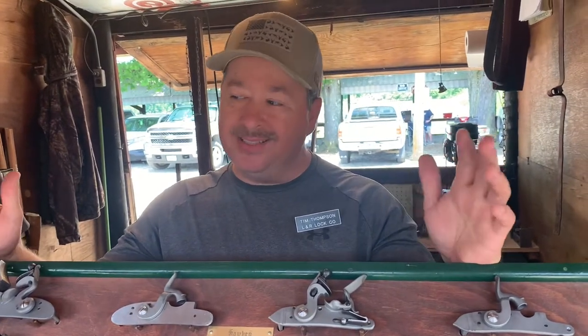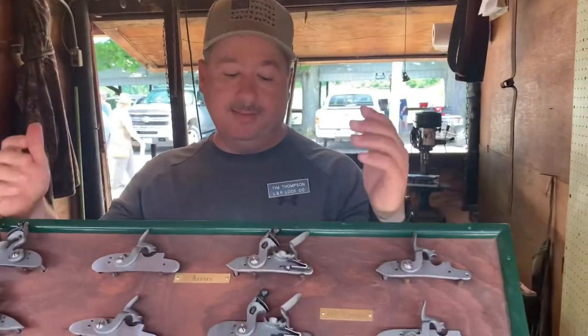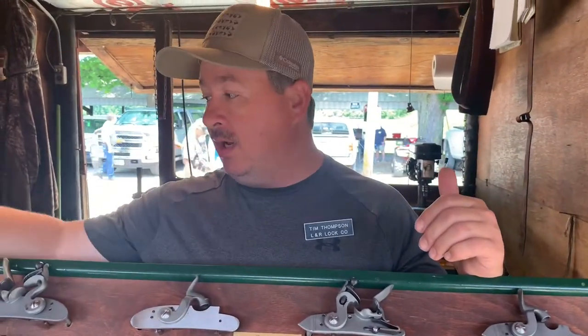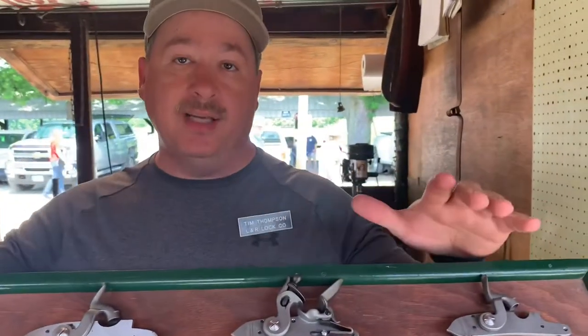On percussion locks you can get away with a weaker mainspring — you're just breaking the cap and as long as it does that the gun goes off. But on a flintlock, if you've got a weak mainspring there's not enough power to peel steel off the frizzen, and you won't get any spark. That's the key to it. Once you have a flint in there you've got to deal that steel off the frizzen.